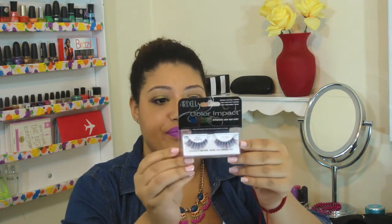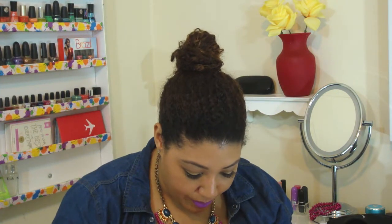My favorite lashes are the Ardell Demi Wispies or regular Wispies, but they're always sold out at my location. The only ones they had were the Color Impact variety in plum, which enhances brown, hazel, and green eyes. I don't think it'll dramatically change mine, but I'm happy to have Demi Wispies and the color will probably blend with whatever mascara I put on top.